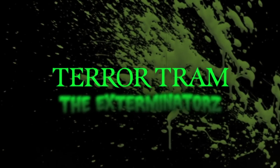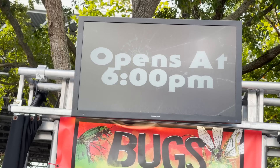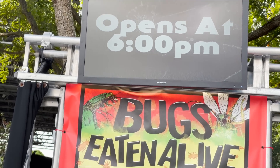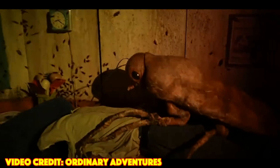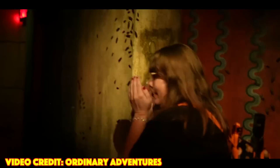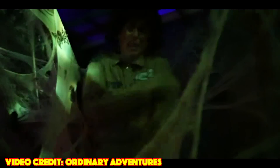Terror Tram: The Exterminators. I'm honestly super excited for something new to come to the Terror Tram this year. Last year, Ashley and I went to Halloween Horror Nights Orlando and did the bugs house. Ashley and I both hate bugs, and when we went through this house last year, we were both terrified. It was the house we were looking forward to the least. But after going through it and seeing all the physical props and set decorations, it was actually really fun.